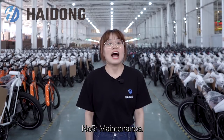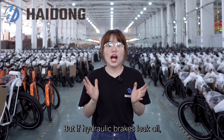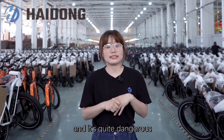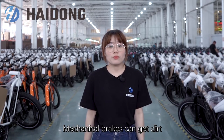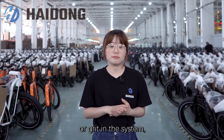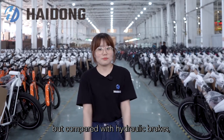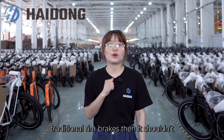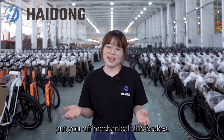Number five, maintenance: hydraulic brakes use a sealed fluid system, so dirt cannot get inside, making them pretty much maintenance-free. But if hydraulic brakes leak oil, they are far more complicated to fix, and it's quite dangerous when it occurs during riding. Mechanical brakes can get dirt or grit in the system, which affects braking performance, but compared with hydraulic brakes, they are easy to fix. So if you are well used to cleaning traditional rim brakes, it shouldn't put you off mechanical disc brakes.